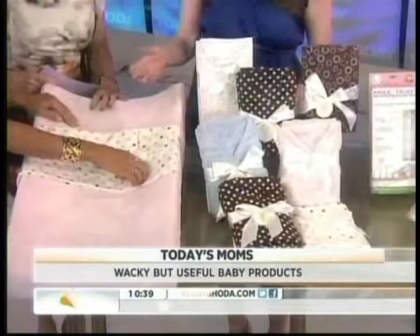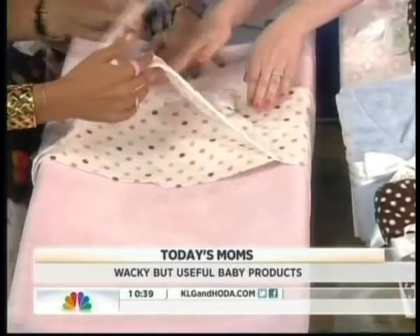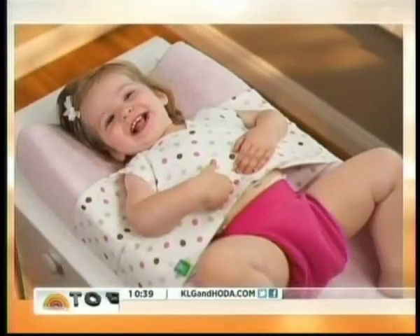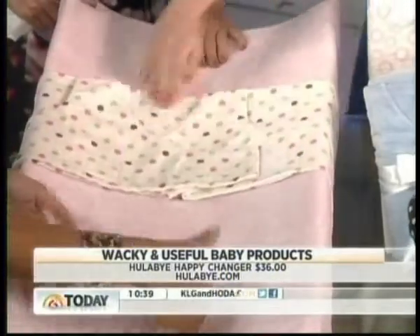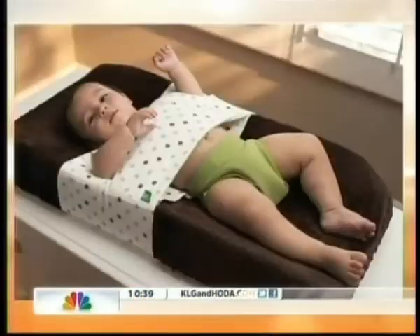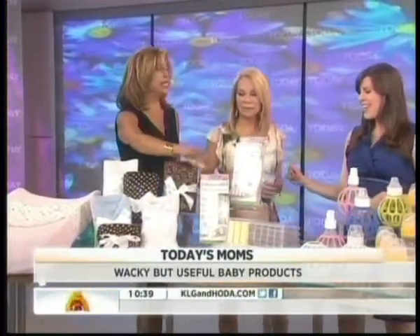These are some new, innovative, and fun products. How about this baby changing table? This is the Happy Changer. You put your baby inside, then slide the arms and close it. This will keep them from wiggling around and trying to roll over when you're trying to change the baby. And you only have two hands. It's like a vest — that's where their head goes at the top. You can get them in all kinds of fun colors and patterns. This is from HulaBuy.com.